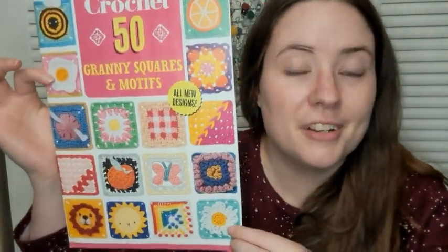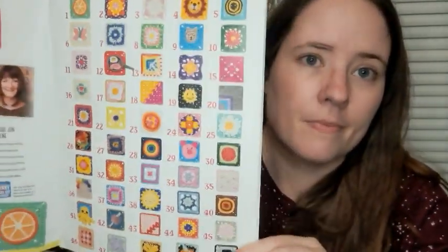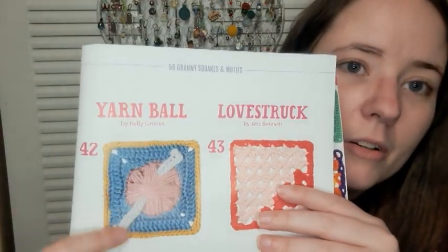So in one of the boxes — the box with fabric — was this Simply Crochet 50 Granny Squares and Motifs book, which is really cool. There's a lot in here that I think is really neat. You can put a lot of these together to make a blanket, or you can just make a lot of one of them to make a blanket or a scarf or anything. There's one that's a yarn ball with a hook in it — that's so cute. It's a book I will definitely use.